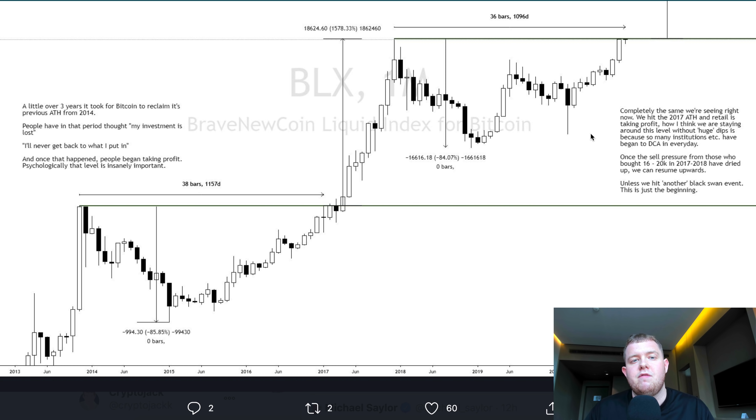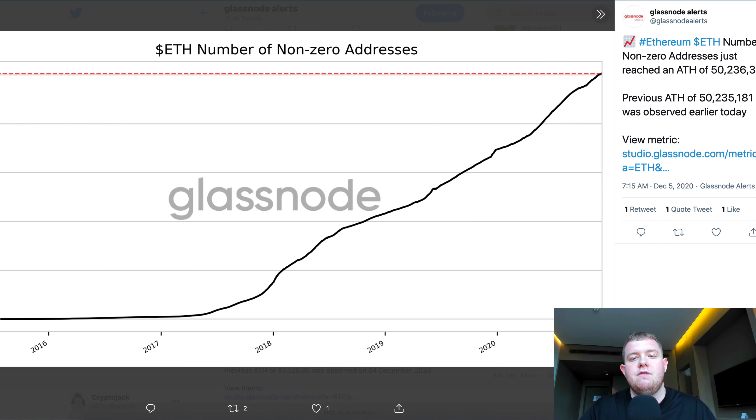Unless we hit another black swan event, this is only just the beginning of the Bitcoin price. A black swan event is a completely uncontrollable event or series of events which may have a big effect on the market — for example, the pandemic earlier this year could be called some form of a black swan event. I think this chart looks very bullish. A lot of people from 2017-2018 are taking profits, but the smart money is buying right now because $20,000 Bitcoin is only the tip of what the Bitcoin price could be in the future.